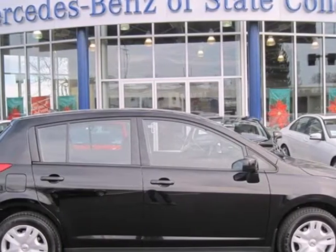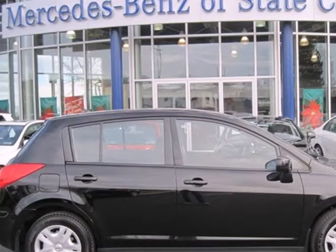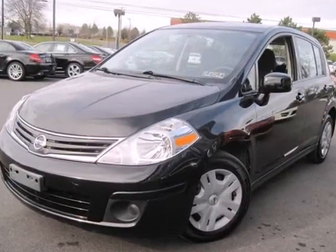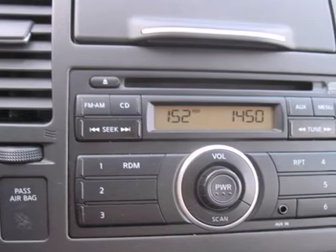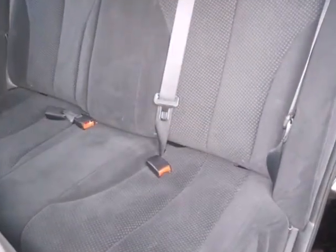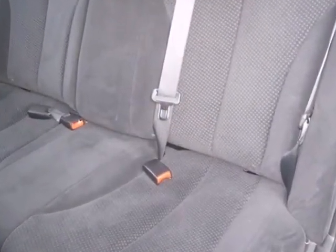Here's a 2011 Nissan Versa. Dare to compare it to any competitors with its great array of standard amenities, including driver and passenger whiplash protection, child safety locks, simulated alloy door trim, and a tire pressure monitor.